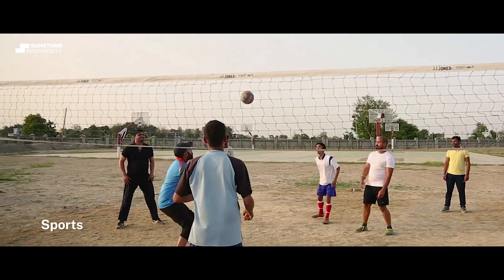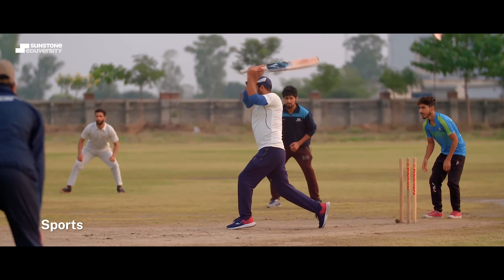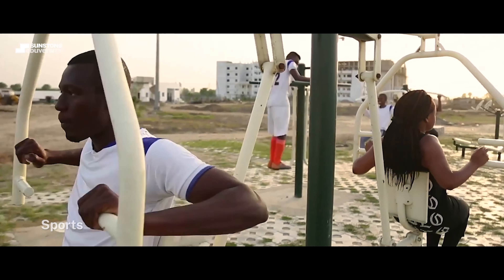Boys and girls can always access a plethora of outdoor and indoor sports and activities at the campus. There is also an open gym for some quick workouts.